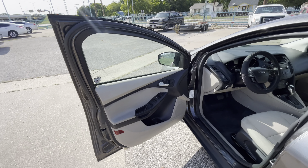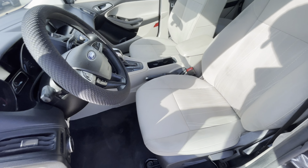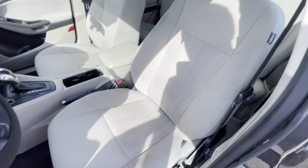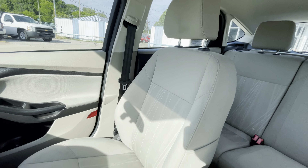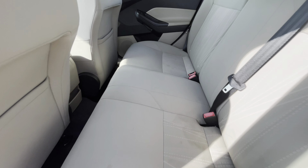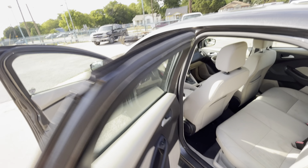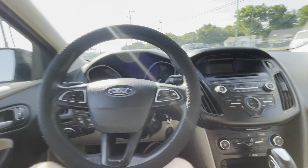Now let's take a look inside. We've got this beautiful two-tone interior — light beige and black. Here's the driver's seat: no rips, no holes, nothing like that, looks really clean. Same goes for the passenger one. Now let's take a look at the back — super clean. And here is your dash: no cracks, it's not sticky. So the interior is in really good shape.